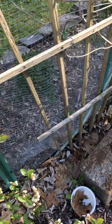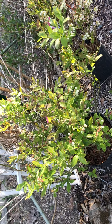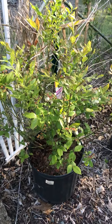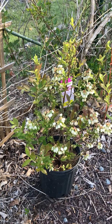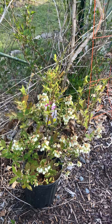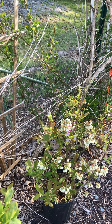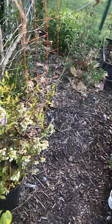I went to the store to get some plants and I got two new blueberry bushes to plant into the ground. I'm very excited about that. I think I want to plant them right here in this part of the garden, even though we're going to set up another garden too. Let's see what else we've got going on.